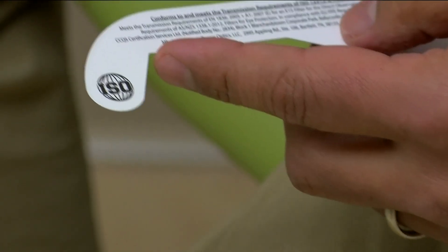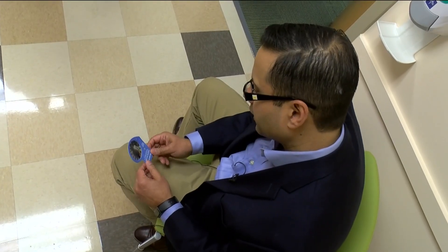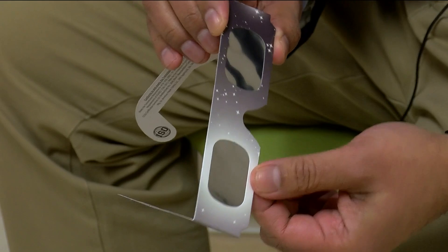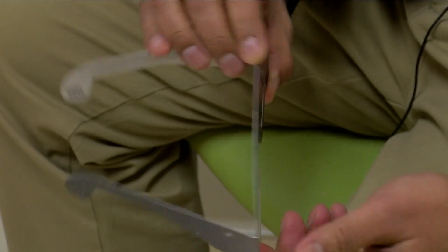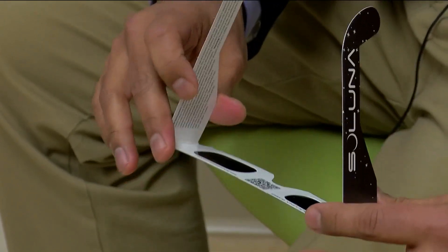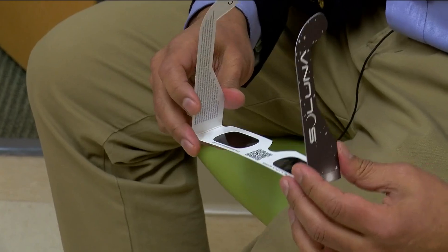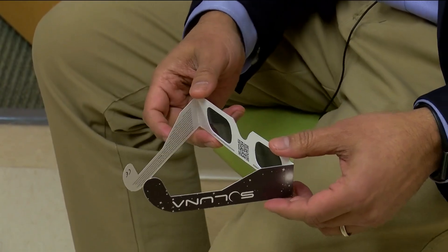Our next step was testing to see if any glasses were ISO-certified and to see if any weren't safe to use. Look specifically at the filters — make sure there's no space between the filter and the frame, no scratches, and no perforations. When you put them on, you should have a comfortable view of the sun. If it feels bright, blurry, or uncomfortable, stop viewing and get another pair.